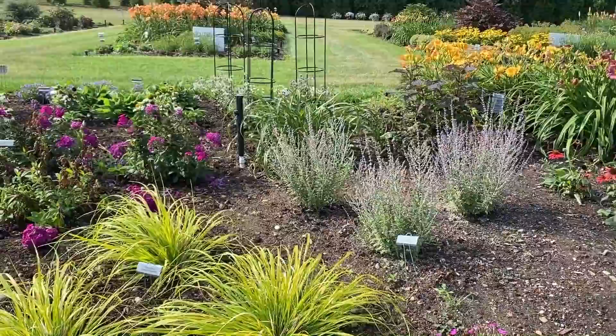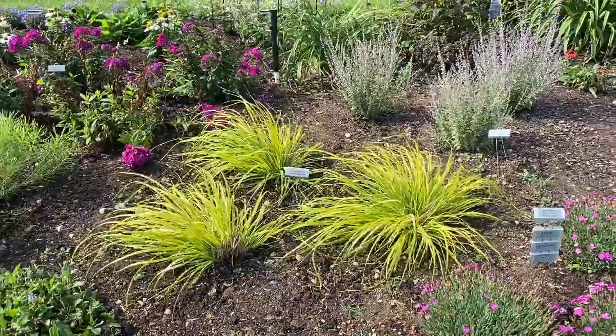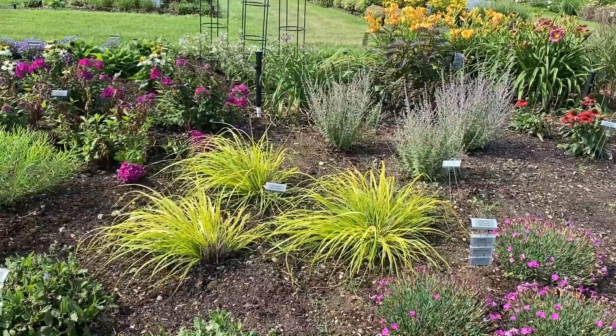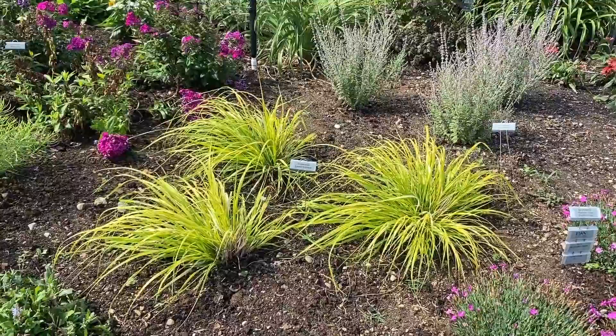Here we have the Penstemon Lemon Squeeze — and that is the color. It's supposed to be yellow and doesn't need fertilizer. I just love how that yellowy foliage really pops against many of the other colors in the garden. It's a very new plant so I can't tell you exactly how tall it gets when mature, but if I had to guess I think it gets about two to three feet tall.